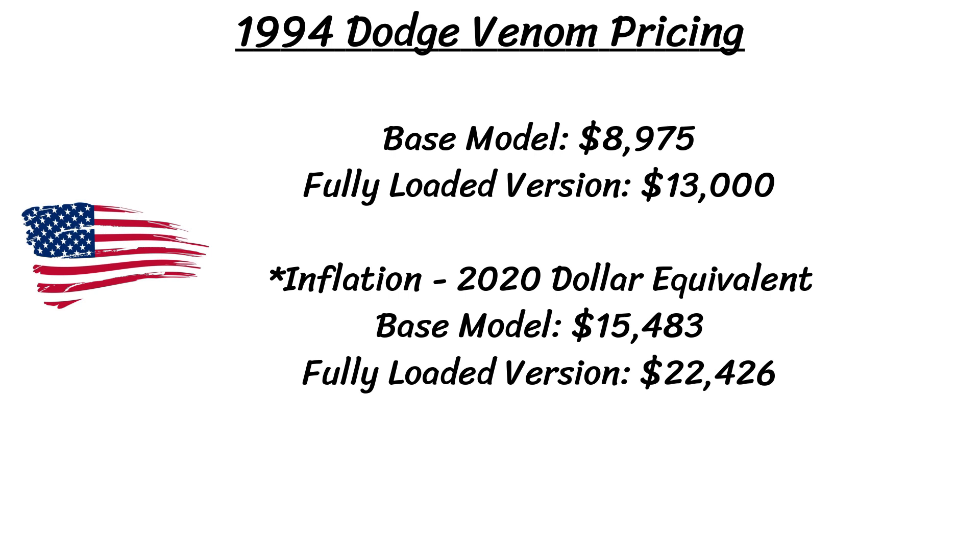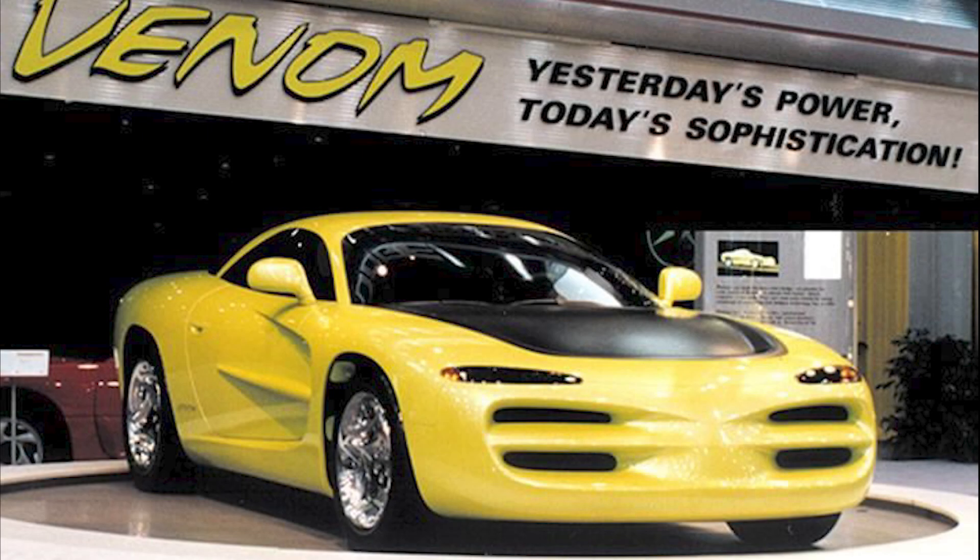As for the cost, the base model was projected to be around $9,000 with a fully loaded version topping out at $13,000 US. I've added the inflation numbers on screen for what they would cost today, and those prices really do make it a bargain based on what else you can get. You can also see the Venom's slogan on screen reading: Yesterday's Power, Today's Sophistication.